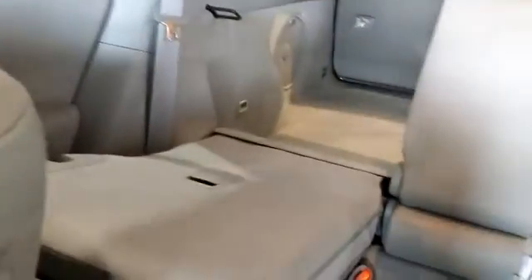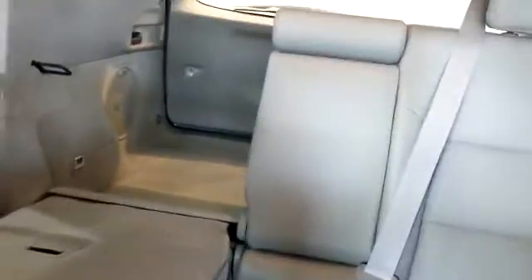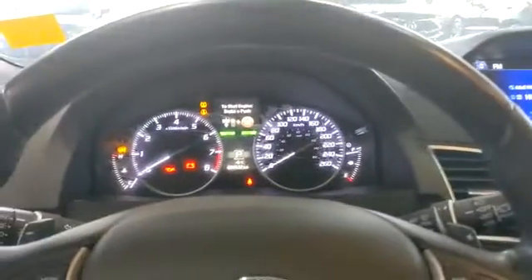Back here there's lots of space and you can see the seats do fold down as well. So once you get a chance to watch this video, give me a shout, let me know what you think, and let's see if we can book a time for a test drive.